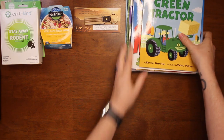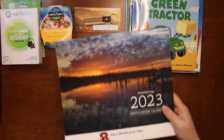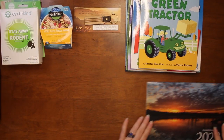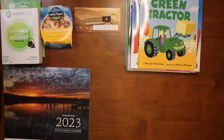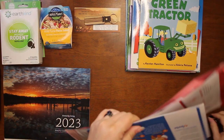Then we have a 2023 calendar that we got from Salt River Electric when we went to pay our overly expensive electric bill — yeah, we won't go into that, that's a whole other thing.